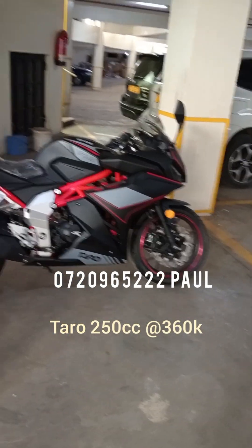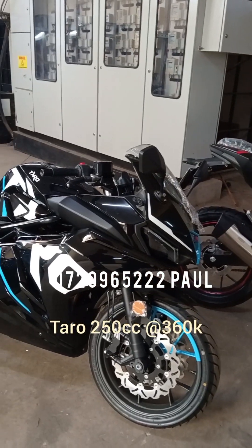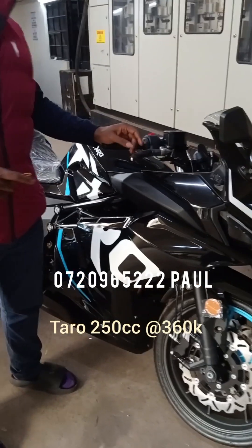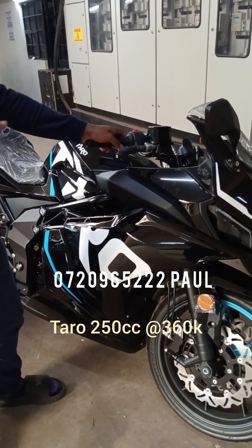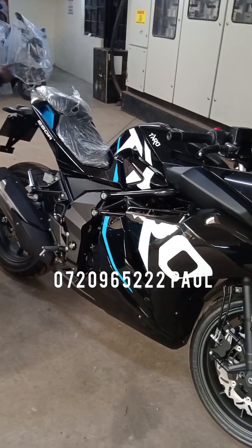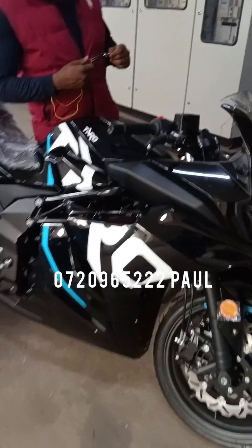The 200cc only comes with one color. The price of this 250cc bike goes for 360,000 Kenyan shillings — it's on offer. The original price of this bike goes for 375,000 Kenyan shillings, and the reason why it's 360,000 Kenyan shillings is the offer price for now.